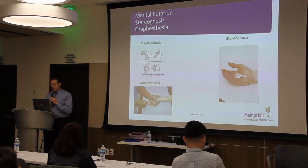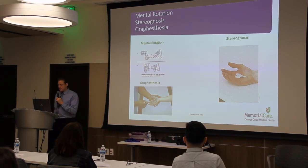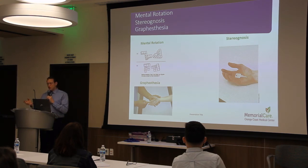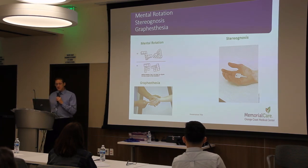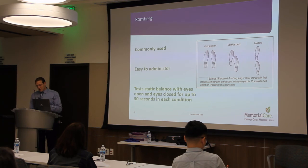Mental rotation, stereognosis, and graphesthesia are additional sensory tests that can be done for cervical dystonia, as they can all be impaired. Mental rotation is the ability to rotate objects mentally. Stereognosis is the perception of depth or three-dimensionality by the senses — the ability to perceive the form of solid objects by touch, without vision. Graphesthesia is the ability to recognize writing on the skin purely by sensation or touch. Balance can also be impaired in patients with cervical dystonia, and assessing it gives us valuable information about fall risk, the types of challenges they may have, and helps design the treatment.